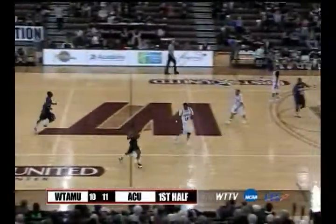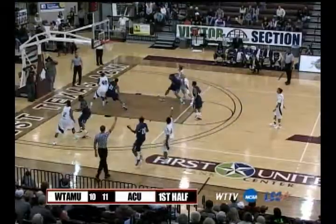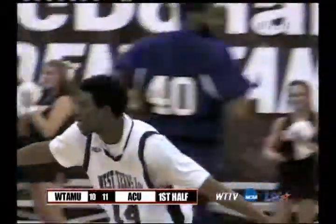Henderson beat Armani Williams for ACU. Henderson trying to get it inside — set the screen from Justin Tubbs. Three-pointer from Tez Jumar — good from way downtown. And the Buffs take the lead, 13 to 11.